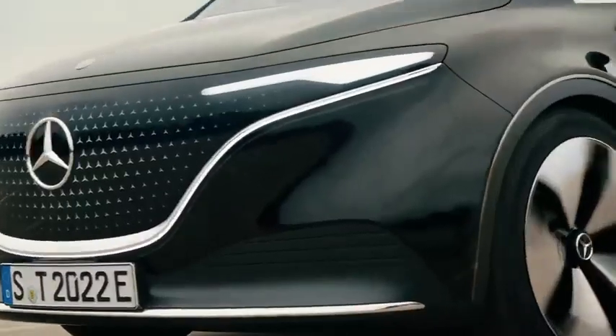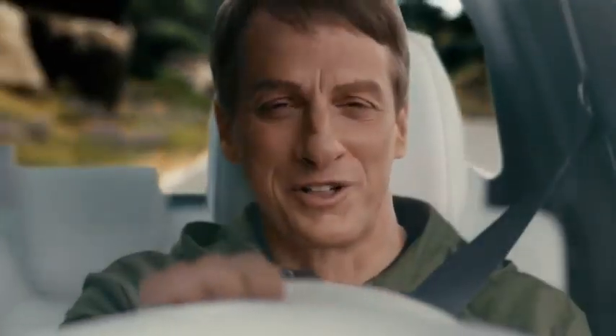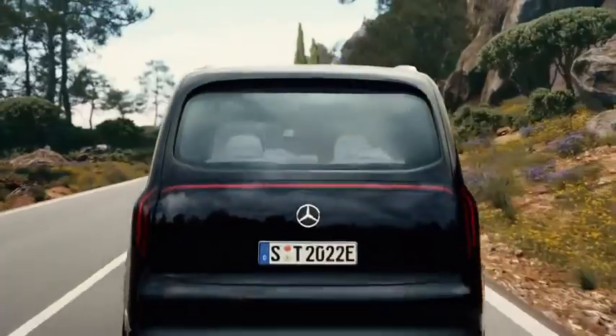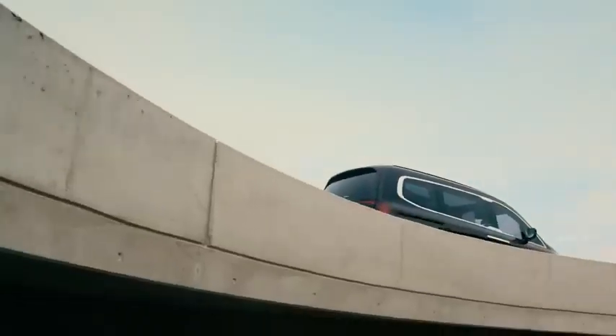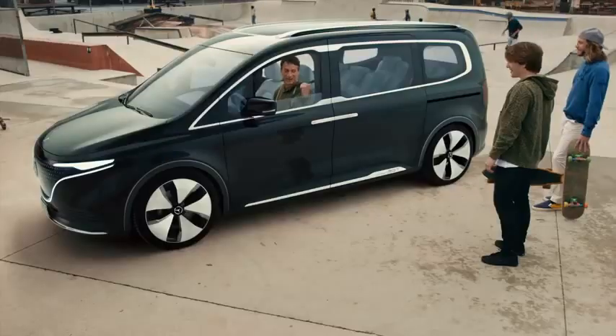How cool is that? Hey, Mercedes. Yeah, Tony? Thanks for keeping my wheels charged. It's what I do. How cool is that? Hop in!